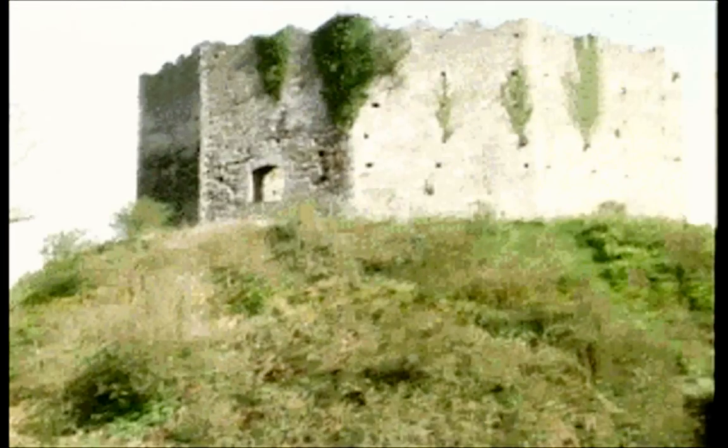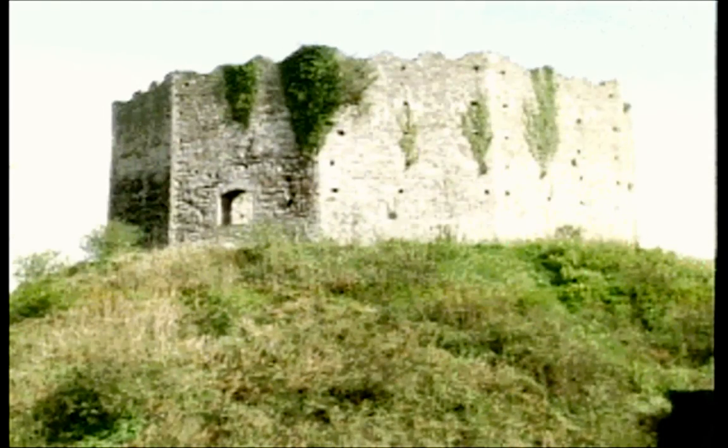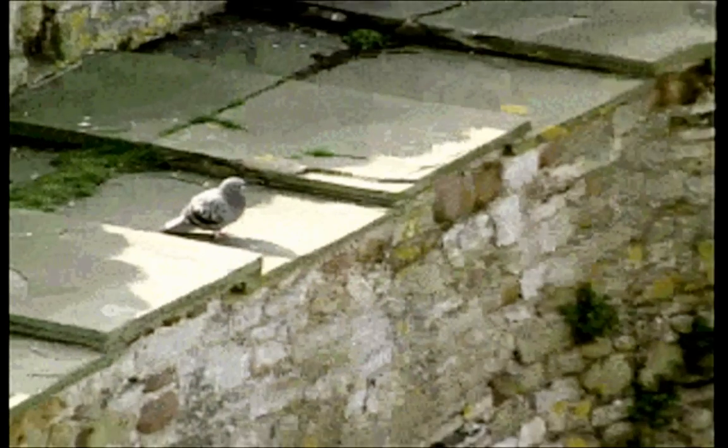Several existing castles were refortified in this way — the old wooden palisade defences replaced in stone to form a shell keep. Here in Cardiff, another castle that owes its siting to an earlier Roman fort, stone replaced wood around the top of the motte. Accommodation inside was still mostly wood, but at least now the first steps had been taken to defeat attack by fire.